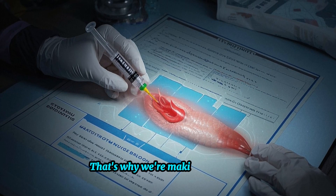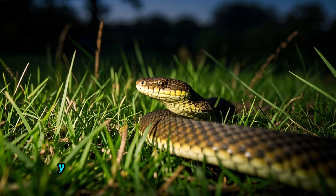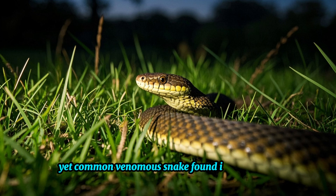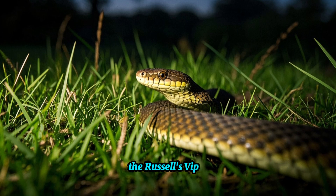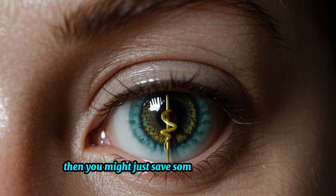That's why we're making this video. Today we'll be talking about one very secretive yet common venomous snake found in South Asia — the Russell's Viper. If you can correctly identify this snake, then you might just save someone's life one day.